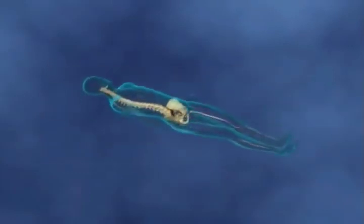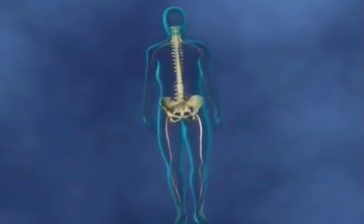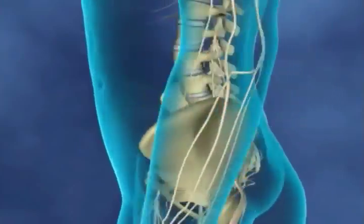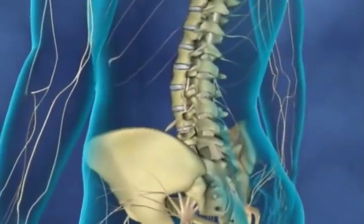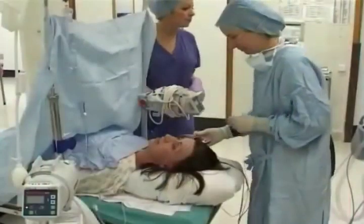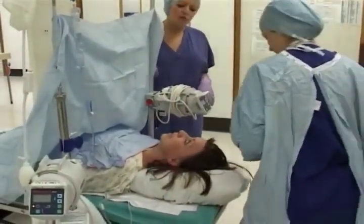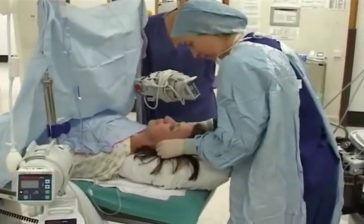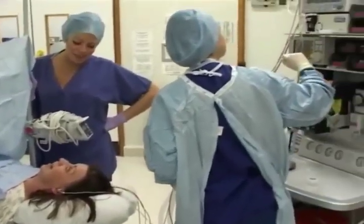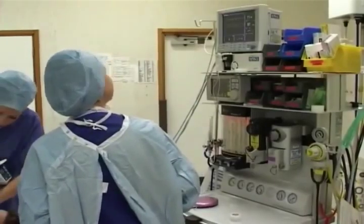A spinal anaesthetic, or spinal, is an extremely safe alternative to a general anaesthetic. During a spinal, local anaesthetic is injected in a precise way into the lower part of your back, which numbs your legs and lower half of your body. Spinal anaesthetics do not put you to sleep. Spinals are suitable for almost any operation performed below the waistline and give you excellent pain relief immediately afterwards. Spinals also avoid many of the side effects associated with general anaesthetic.